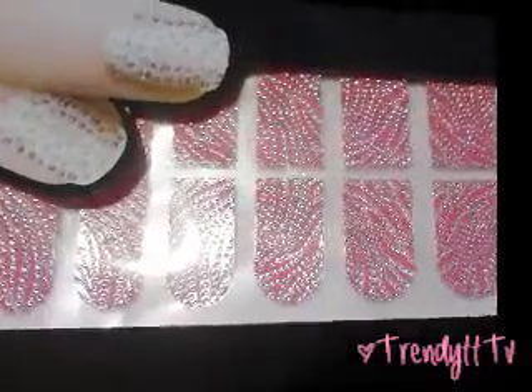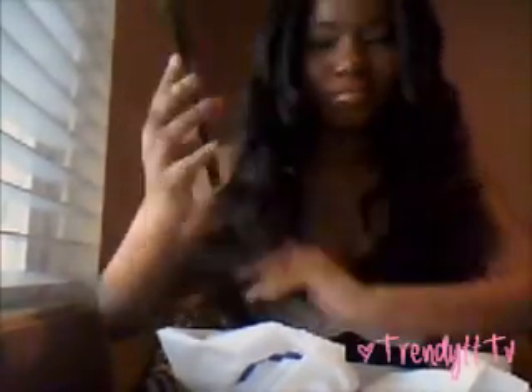Next I got some nail things — these are nail designs, basically nail stickers. These ones are pink and silver zebra print. Then I got another one and this one's a cheetah print — I'm in love with cheetah print, I love it more than zebra, but zebra is more common so my room is zebra. These are really cute pink and white cheetah print ones.